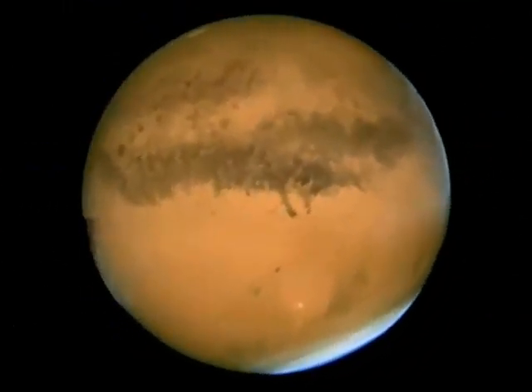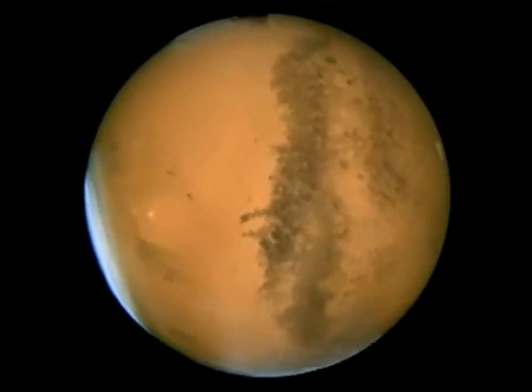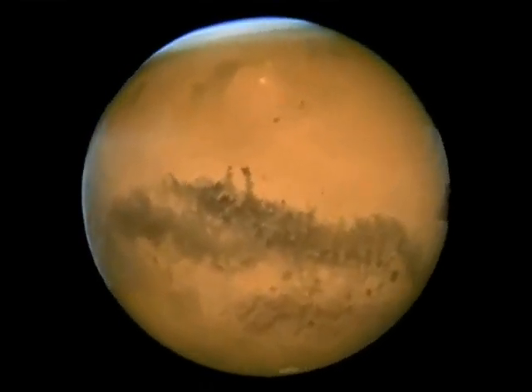Today we're talking about sending plants to the moon and Mars. We're trying to turn the red planet green.